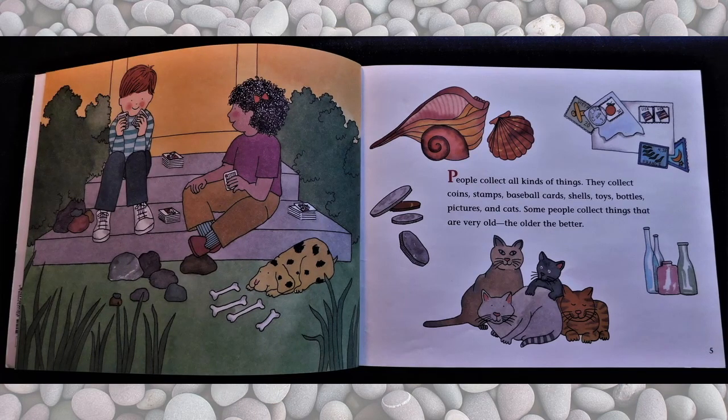People collect all kinds of things. They collect coins, stamps, baseball cards, shells, toys, bottles, pitchers, and cats. Some people collect things that are very old. The older, the better.